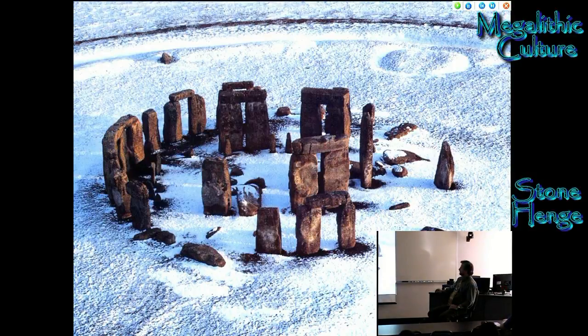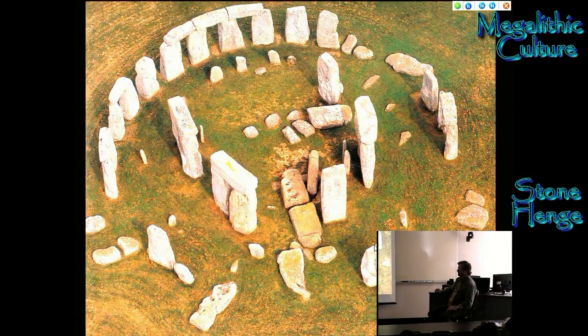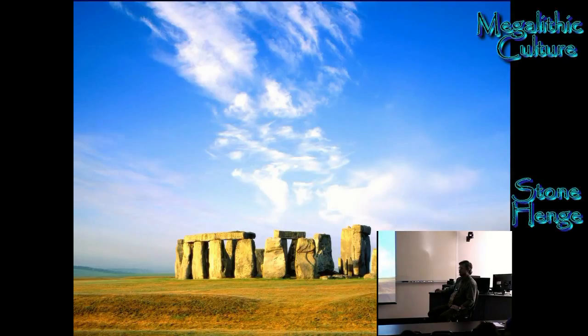At one time Stonehenge was a complete circle of stones. The stones that were there have been removed and used in other projects. It's only quite recently that it's been seen as a heritage site and they've preserved it. It'd be very difficult to go steal one of the stones now. They weigh a lot, and plus the Druids would probably get us, so we better not.